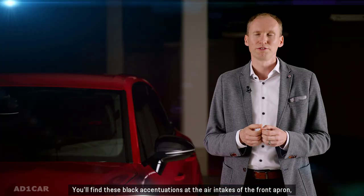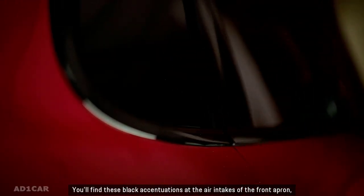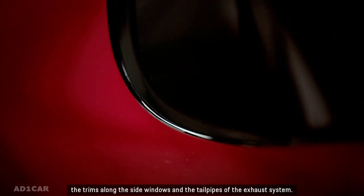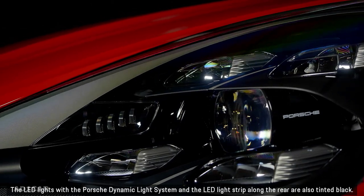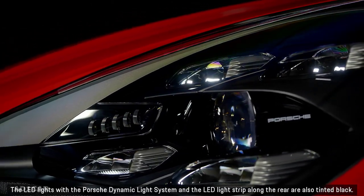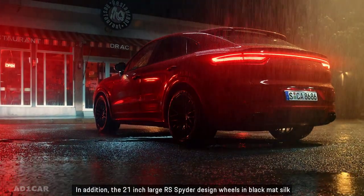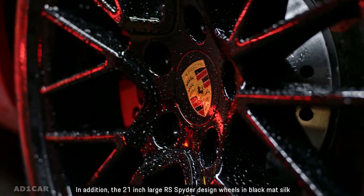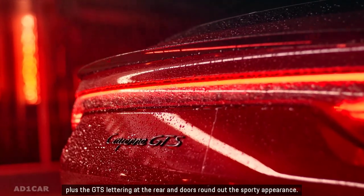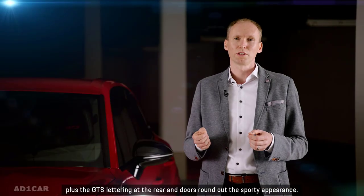You'll find these black accentuations at the air intakes of the front apron, the trims along the side windows, and the tailpipes of the exhaust system. The LED lights with the Porsche Dynamic Light System and the LED light strip along the rear are also tinted black. In addition, the 21-inch RS Spider designed wheels in black matte silk, plus the GTS lettering at the rear and doors, round out the sporty appearance.